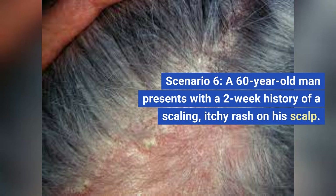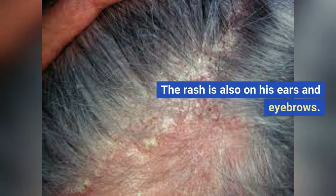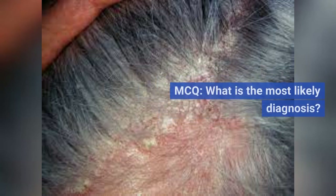Scenario 7. A 60-year-old man presents with a two-week history of a scaling, itchy rash on his scalp. The rash is also on his ears and eyebrows. MCQ: What is the most likely diagnosis? A. Seborrheic dermatitis. B. Psoriasis.